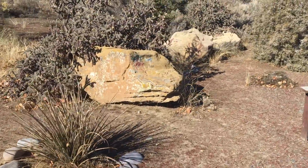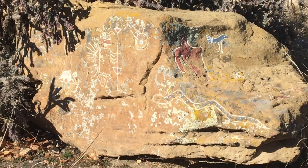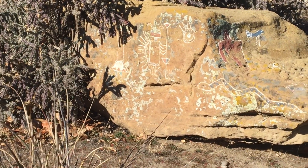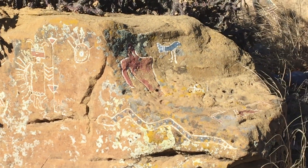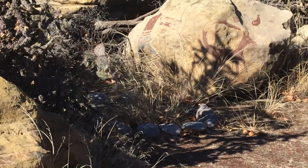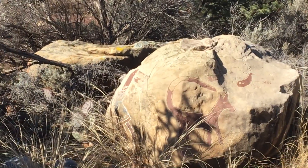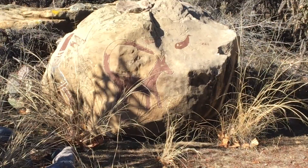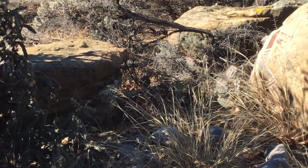Here is a rock with some pictures on it. I have to stay on the trail so I won't get in trouble. It's really hard to see. It looks like a fox or something there, and that one looks like a horse — really cool.